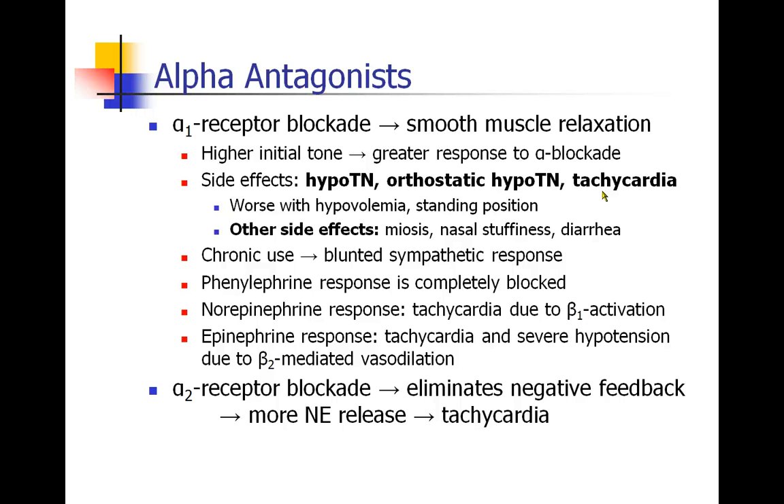As patients use drugs like these chronically, they start to have a blunted sympathetic response — their ability to mount a sympathetic response in response to a stimulus would be compromised. These people should not have any response at all to phenylephrine because their alpha-1 receptors are blocked.